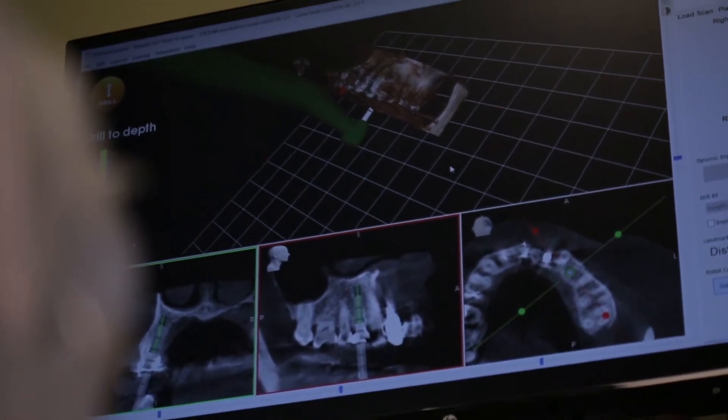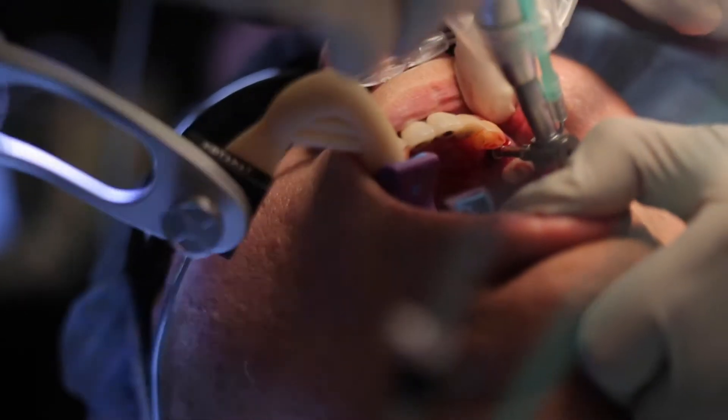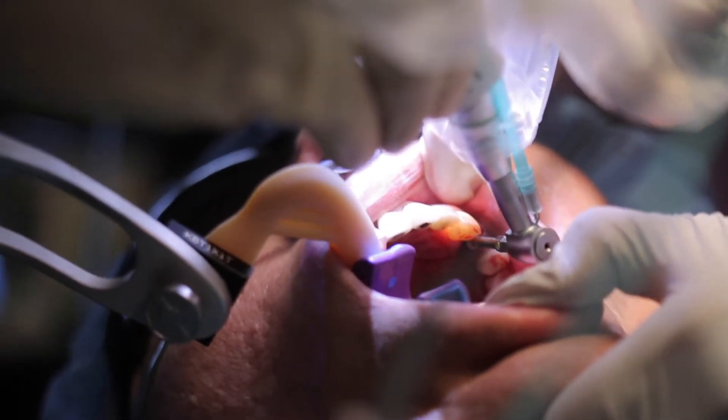Yomi, once you've determined exactly where the implant should go, guides you to the position that it needs to be. It gives you feedback — as you have your hand on the actual handpiece itself, it guides you into the position that it needs to go.